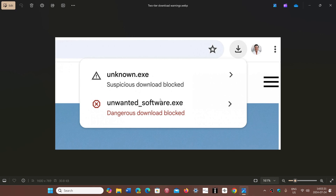So you'll now have 'suspicious download blocked' and you'll also have 'unwanted software' and a 'dangerous download block.' This is to try to make people more aware of the dangers of downloading files.